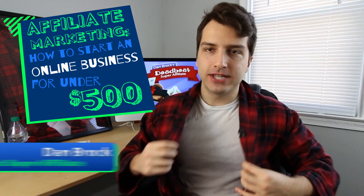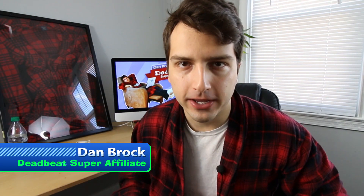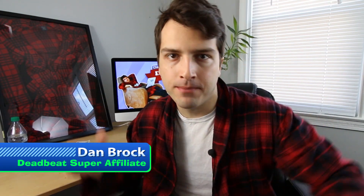All right, how to start an online affiliate marketing business for under 500 bucks. My name is Dan Brock, the Deadbeat Super Affiliate, and if you're trying to build a passive income online affiliate marketing business from the comfort of your living room sofa, this is the channel for you. Make sure you hit that subscribe button.